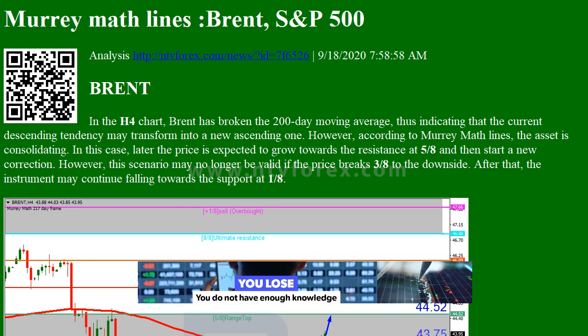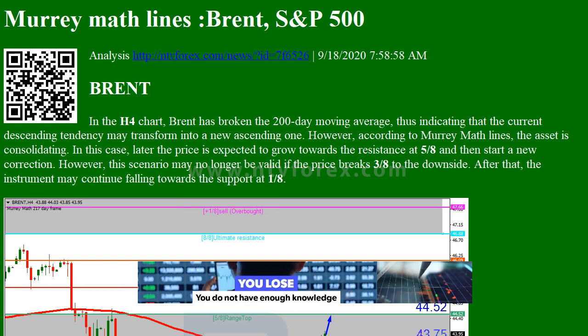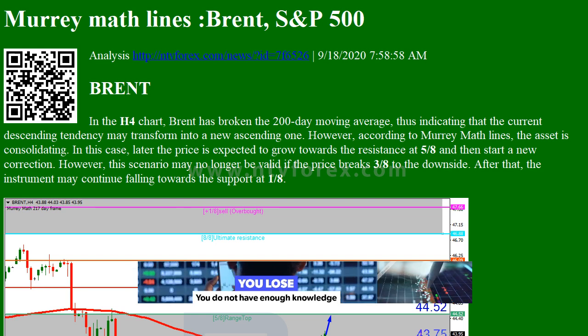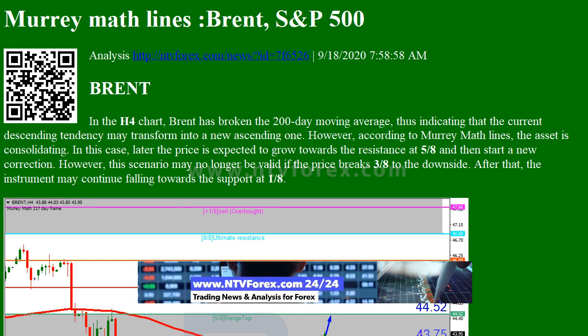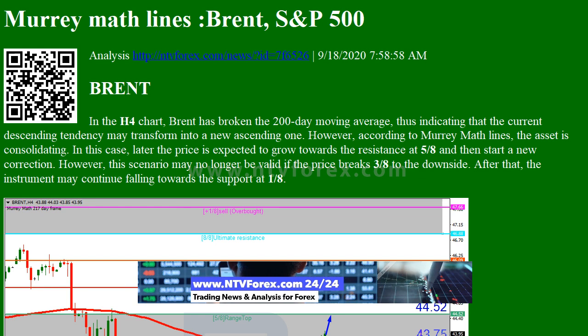Hi, I am Anna, I come from www.ntvforex.com. Today we will look at Murray Math Lines analysis for Brent and SP500.